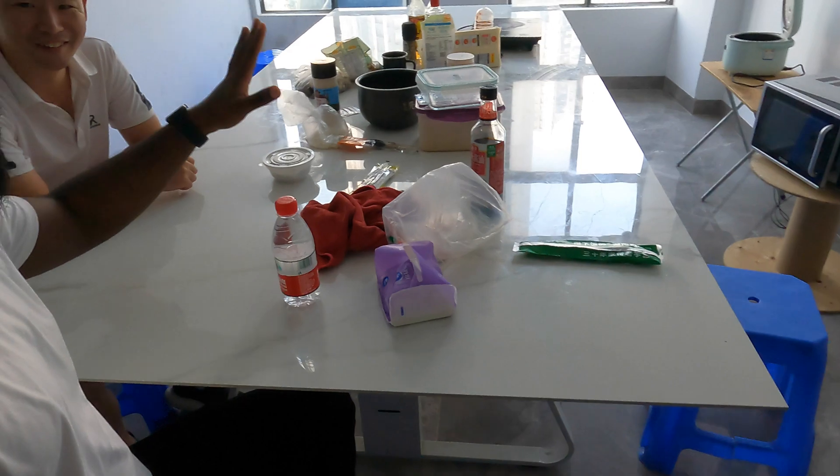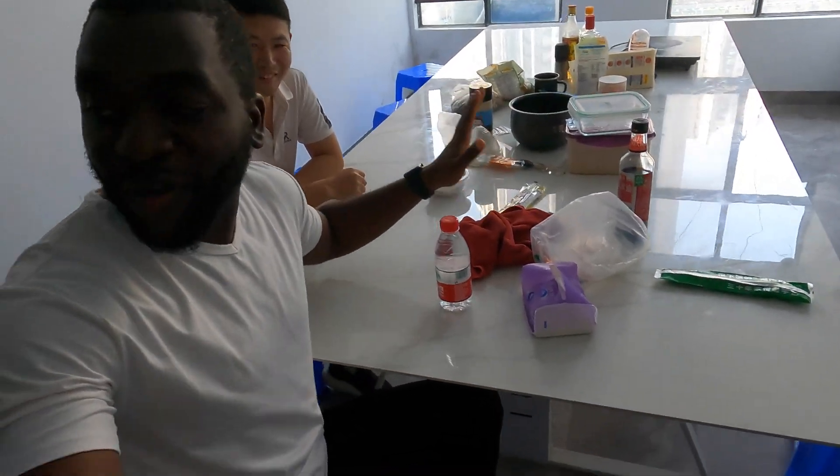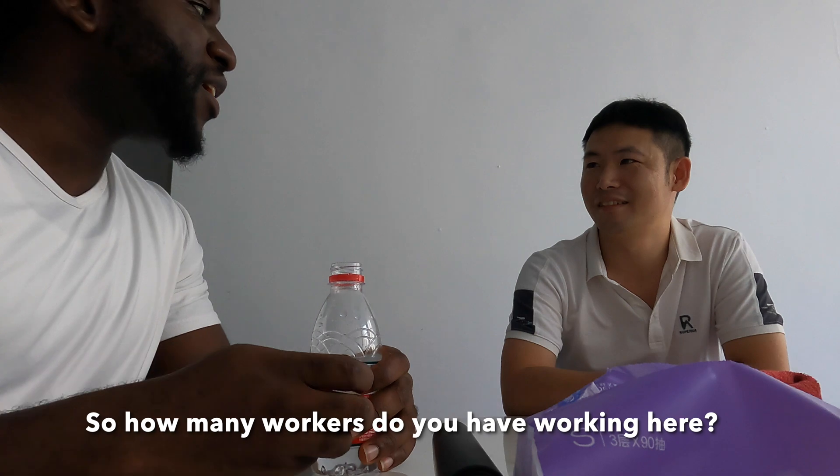They've got a microwave over there, and they can have breakfast, lunch, and supper here. All the tools for cooking are here - this is like the rest area where they get their food. About 30 people work here.